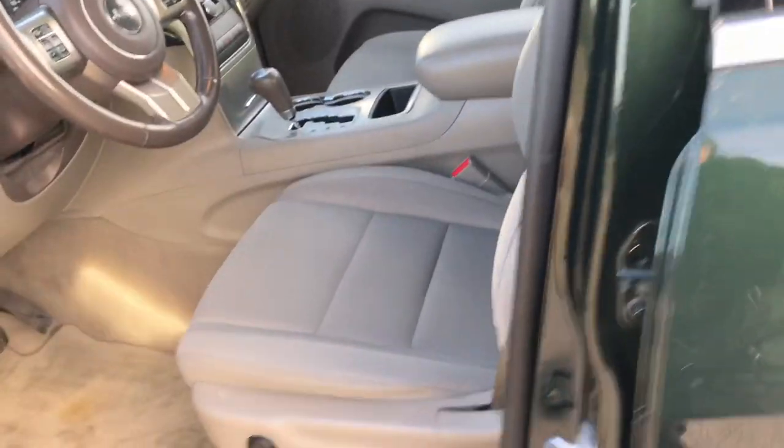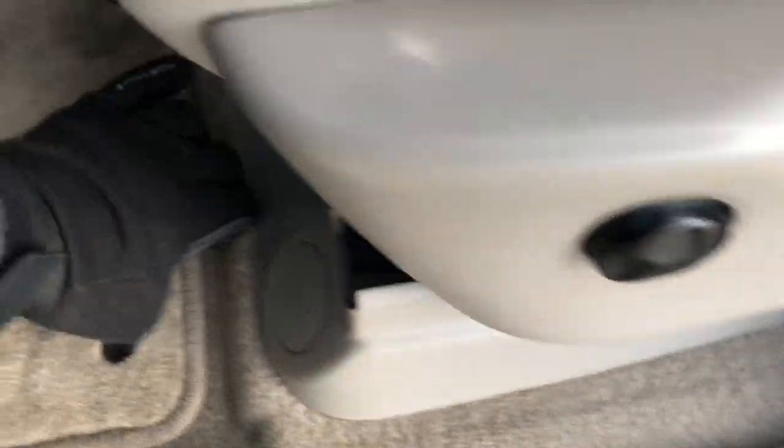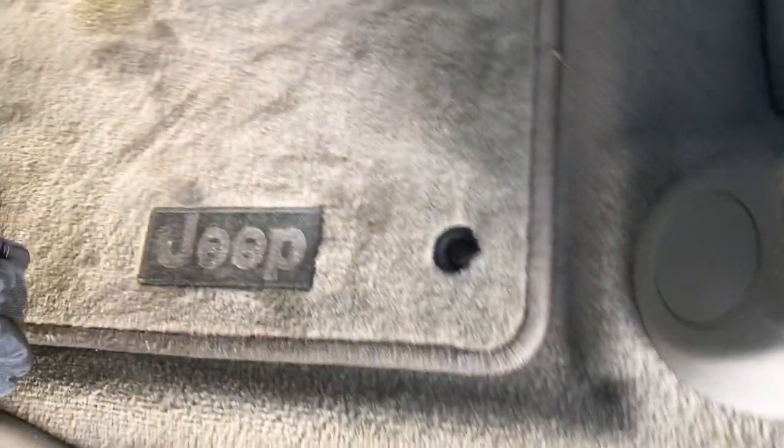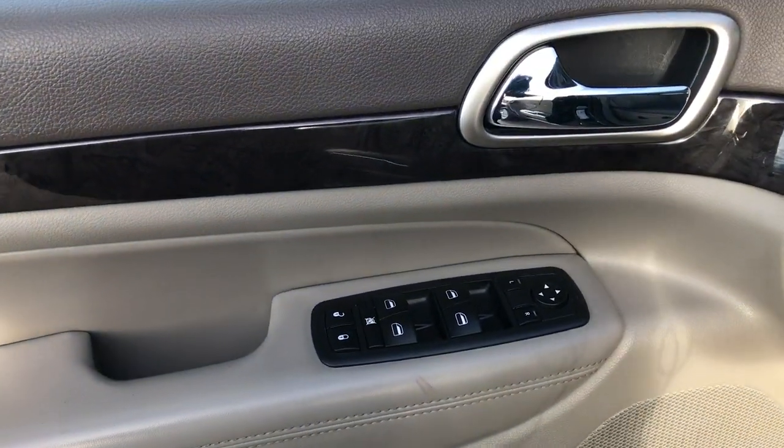Inside you get the Laredo package, which gives you the grey cloth interior. There are no rips or tears in these seats. This Grand Cherokee has never been smoked in. It has a power driver seat with lumbar, factory floor mats throughout, carpeting in really nice condition, power windows, power locks, power mirrors, and auto headlamps.